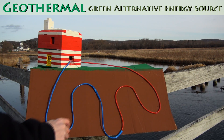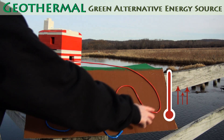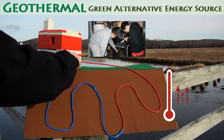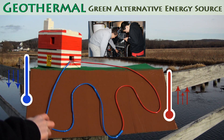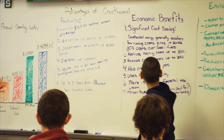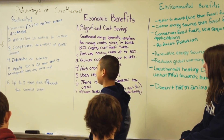Geothermal has become more popular due to high heating bills and is a green alternative heating source. Geothermal begins with water and pipes below the ground. The water is then heated by the ground and sent into the house's geothermal heating unit. From there, the heat is extracted from the water. Then the water is returned as cooler water through the pipe and the cycle repeats. Through the use of geothermal heating, you can save money and the environment, all while keeping your family's house warm in the winter and cool in the summer.